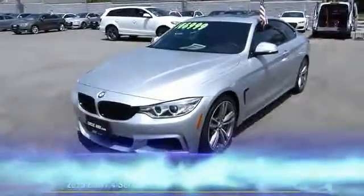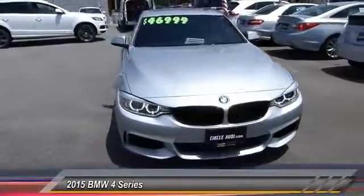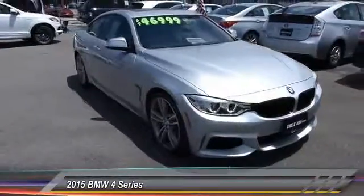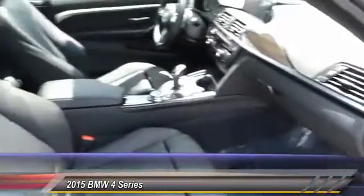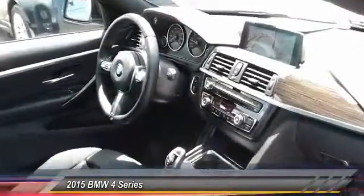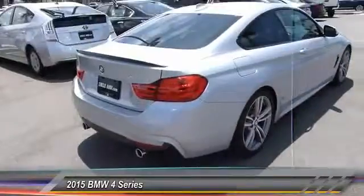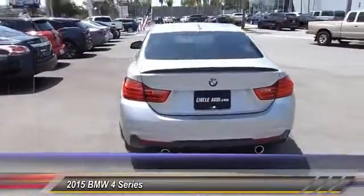The 2015 BMW 4 Series is a powerful machine which comes with impressive handling and upscale interiors, and it delivers on BMW's ultimate driving machine promise. This isn't just a vehicle — it's an experience. Stop in for a test drive today.